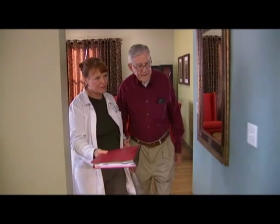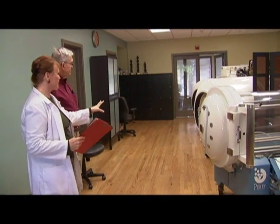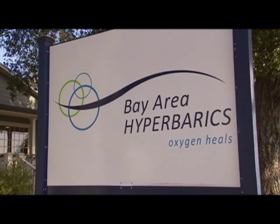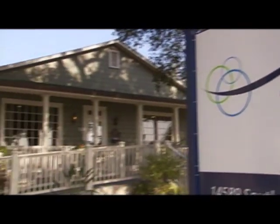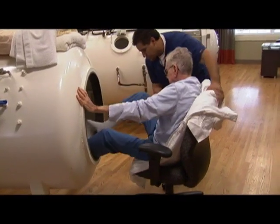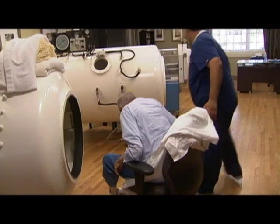After her recovery, Lisa decided she wanted to help others who were suffering and decided to open her own hyperbaric oxygen therapy center in Northern California. Today, Bay Area Hyperbarics is providing affordable hyperbaric oxygen therapy to patients on the peninsula, in the South Bay, and surrounding areas who need to heal from a variety of conditions.